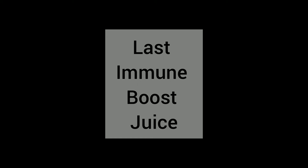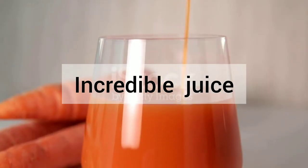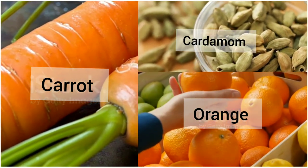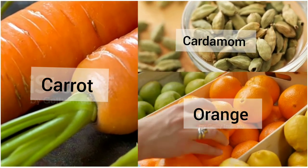Our last immunity boosting juice is carrot and orange juice. Try this incredibly refreshing and nutritional juice to supercharge your day and your immune system. To make it you will need three to four carrots, two oranges, and one teaspoon of cardamom. Blend all the ingredients and sip them to get the highly packed vitamins and nutrition.